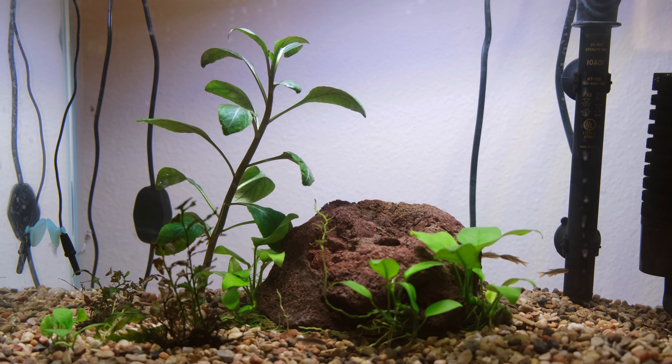The Celestial Pearl Danios are schooling together in a couple of groups, so that'll be cool when they get into the bigger tank. The Betta seems to be just setting up ground rules and territory in the 10 gallon here for the time being.